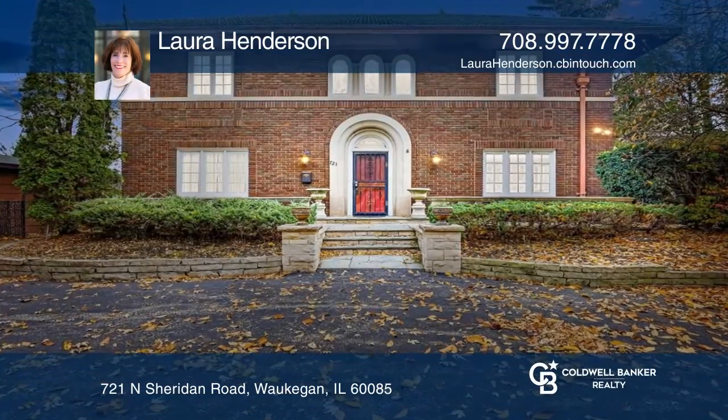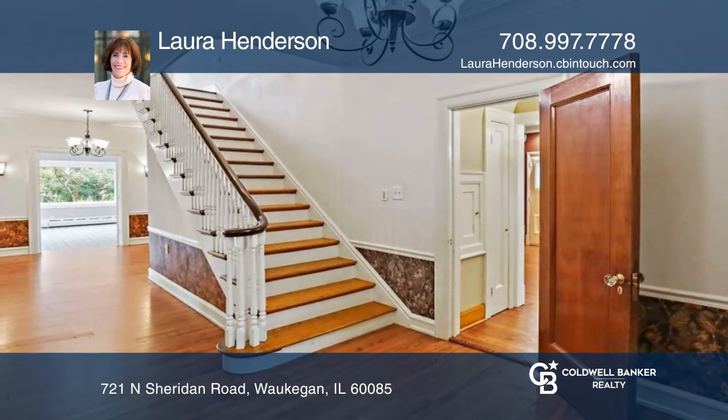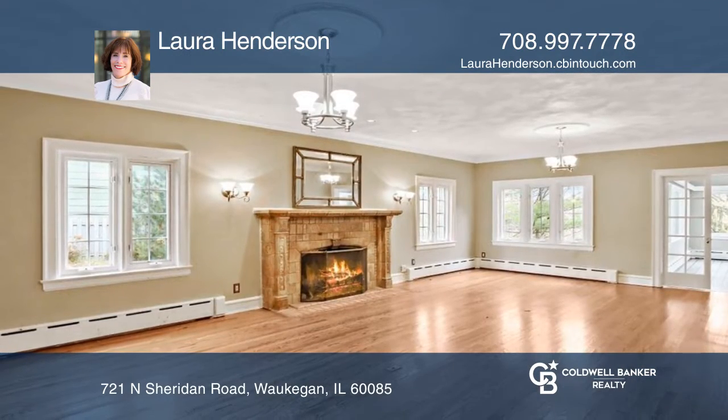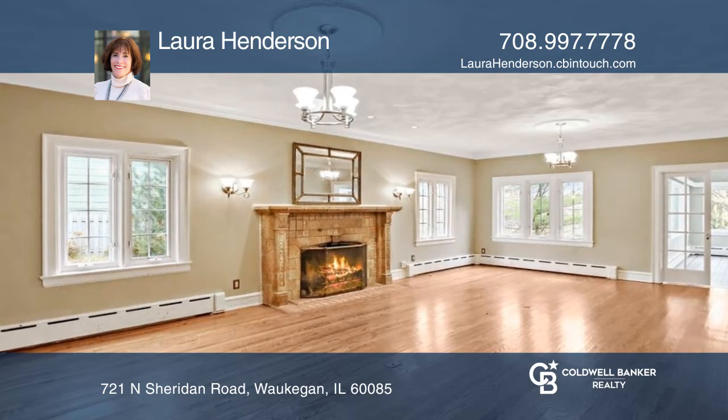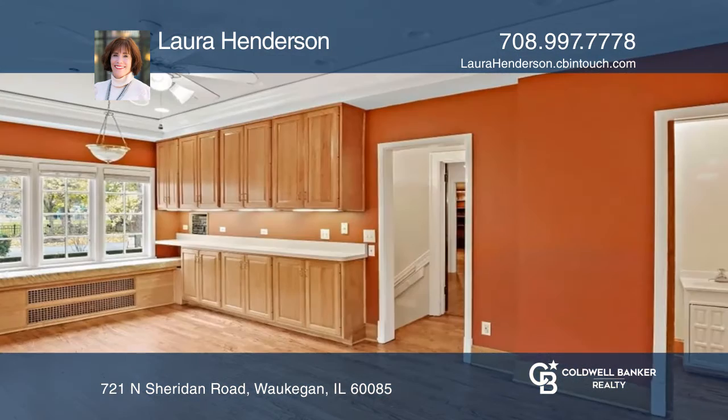This exquisite 1920s stately home exudes elegance and sophistication. The two-story stairway leads up to the four bedrooms and two elegant full baths. On the main floor is a formal living room with a wood-burning fireplace.